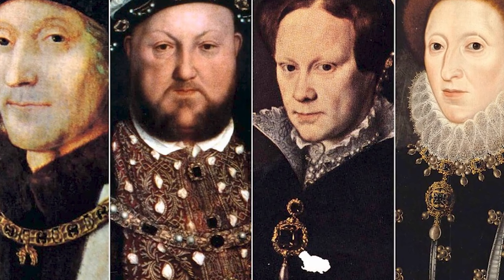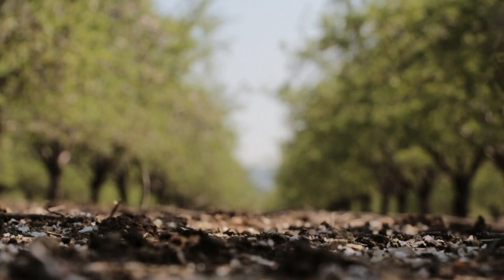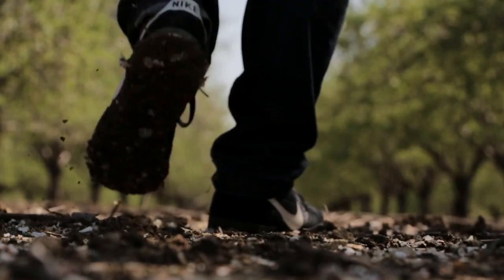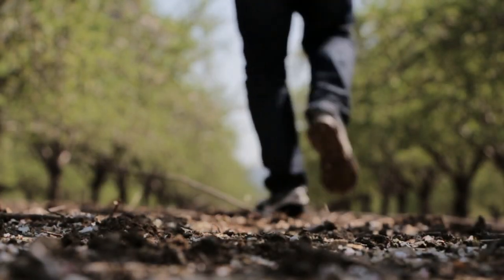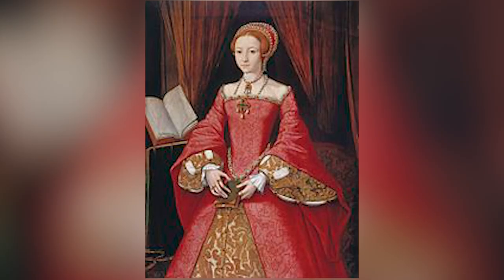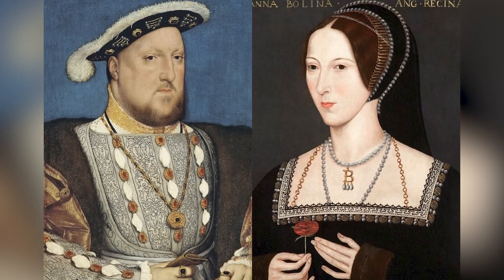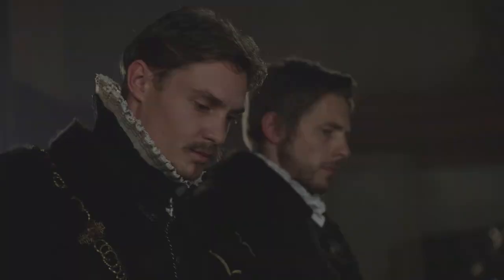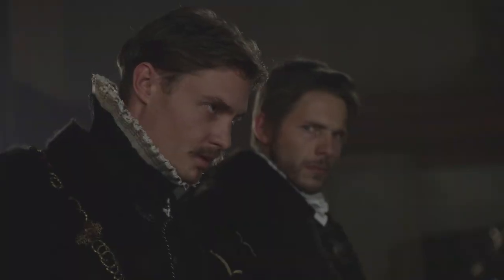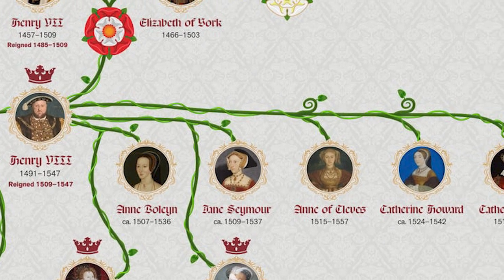Tudor discoveries prove archaeology can bring the past to life in electrifying new ways. Who knows what other game-changing artifacts remain buried just beneath our feet. I hope this video gave you a taste of the intrigue and excitement that emerges when digging deep into the Tudor dynasty. Let me know in the comments what your favorite Tudor mystery is that still needs to be unraveled, and don't forget to subscribe for more exciting archaeology content.